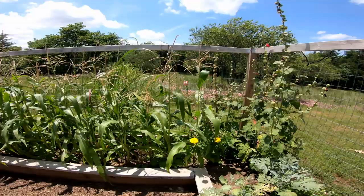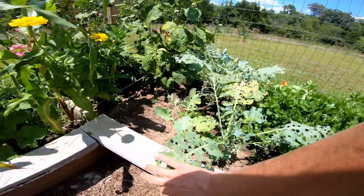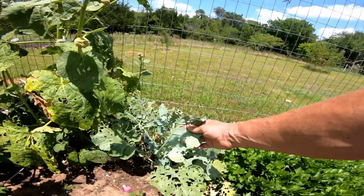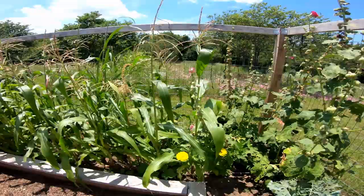Here's the hollyhocks — man, they're getting tall. And the broccoli is ate up with these little worms. We didn't spray this year. I got some BT, but it's too late now — they're gone. I've been spraying them with Dawn dish soap; that seems to kill some of them.